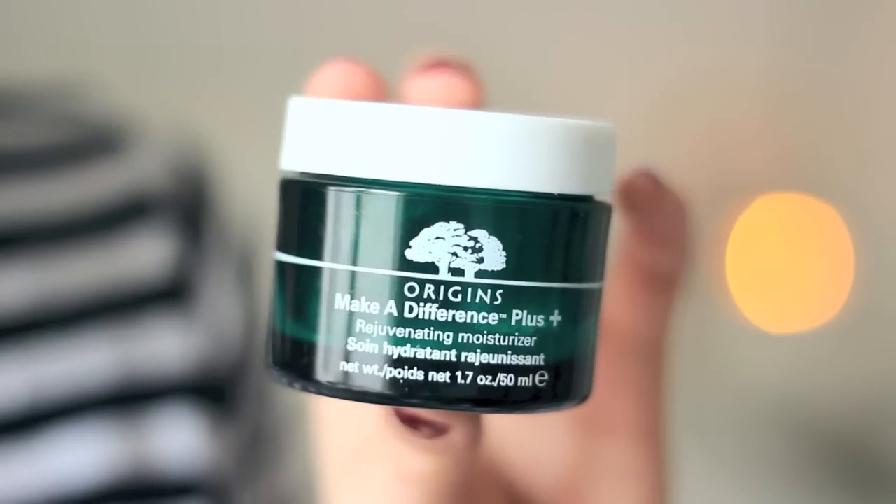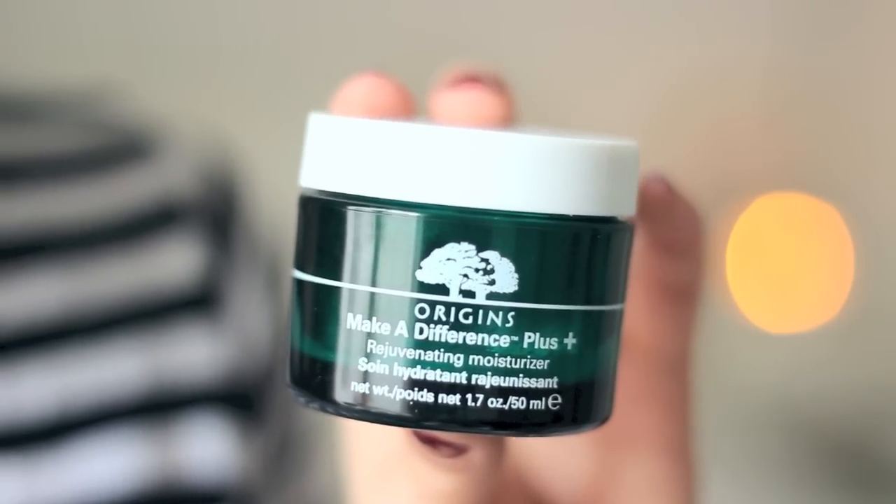For moisturiser, there's no question about what I've been loving — I think I've been using it for pretty much the whole year. It's the Origins Make a Difference Plus moisturiser. It's just so plumping and hydrating and really lovely. If you have kind of dehydrated skin, I would so recommend this. It's great for lots of skin types, but for me when I have really dehydrated skin, my skin looks so much plumper in the morning. It smells like angels are having a party on your face.